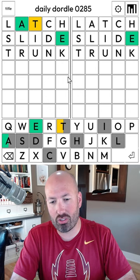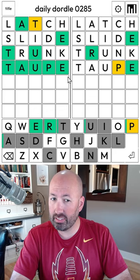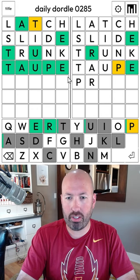We could do something like 'trunk.' The K isn't great, but we've already got the E's at the end anyways. So T-A-U... taupe? Could be taupe? Yeah, taupe — which is a color.